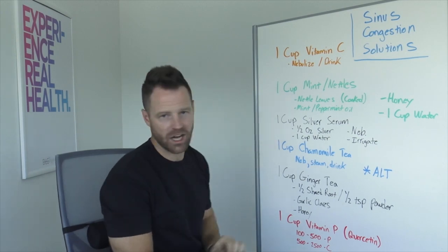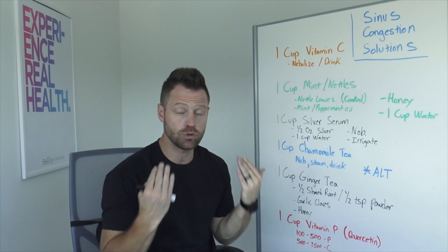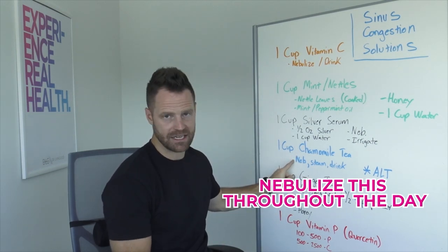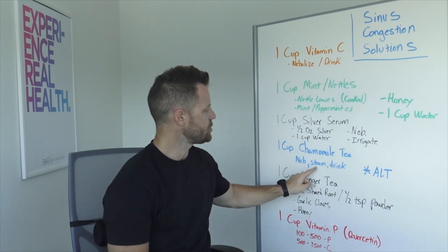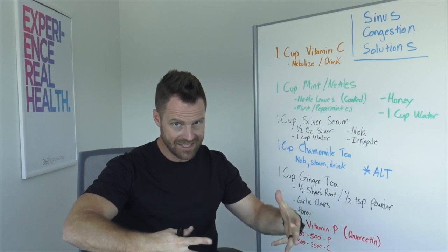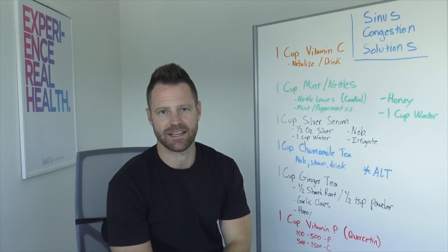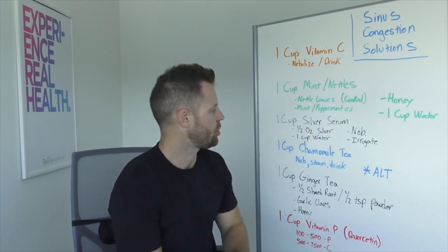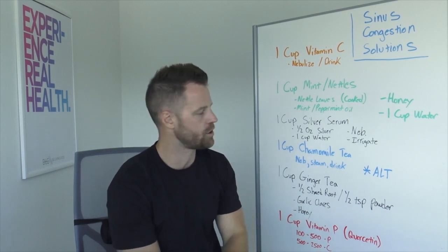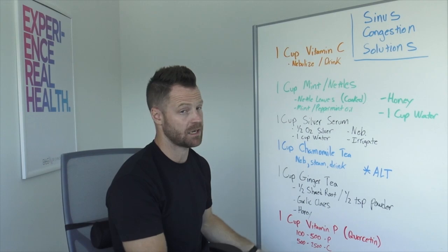Number four: one cup of chamomile tea. Very relaxing, and it also helps to loosen congestion inside the system. You could nebulize chamomile tea throughout the day just like vitamin C, or you could steam it — put a towel over your head, heat the tea on the stove, and breathe it in. Another option is to simply drink it and sip on a nice tea. An alternative is taking chamomile in supplement form — I'll put a link in the description — to help you relax, sleep, and bust up some of that congestion.